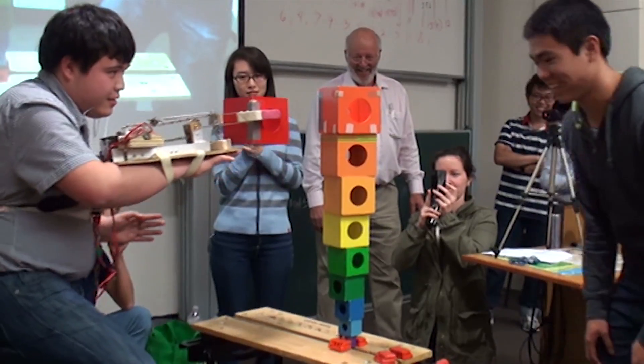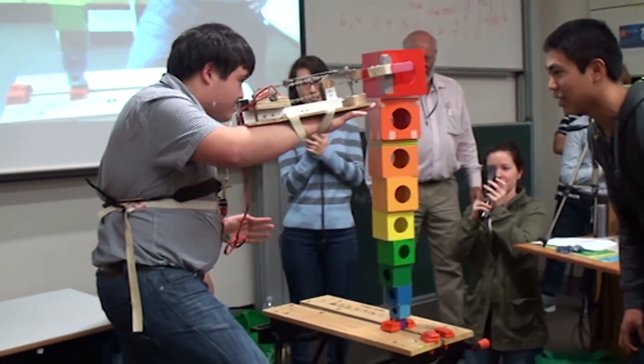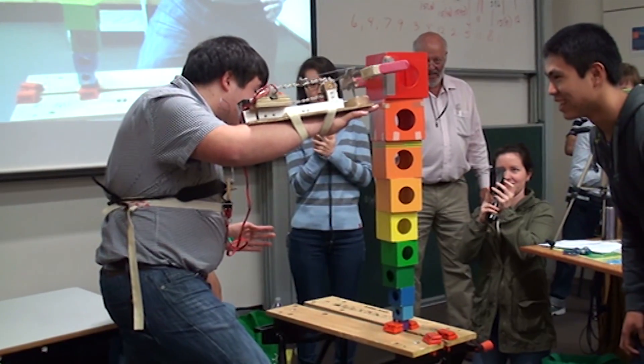My favourite part of this degree were the construction projects that we got to work with in groups. For example, the bionic hand project. Actually making something is really rewarding because you have a product at the end that you've built up from scratch.